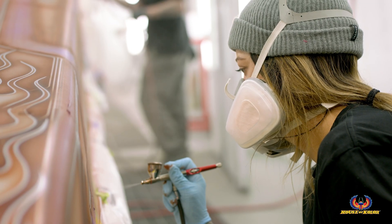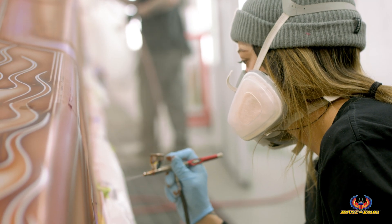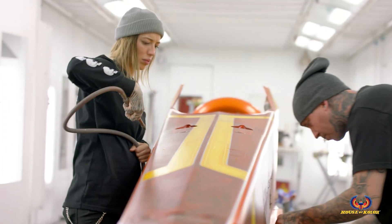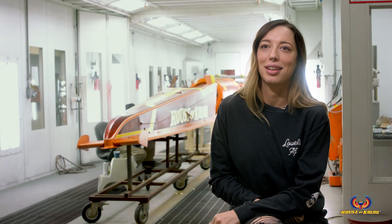Usually with bike parts you tape somewhere this big, you know, and with this thing you just run your tape all the way to the end and you're good. So I feel like this is my chance to not do what I always do. It was fun — I liked painting this thing.